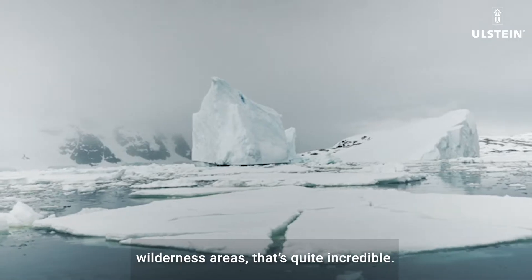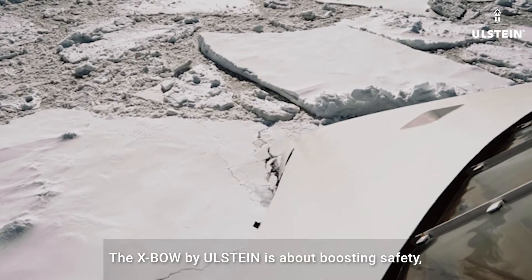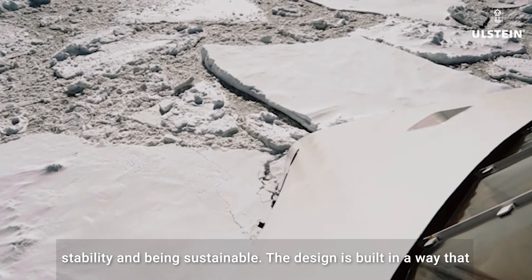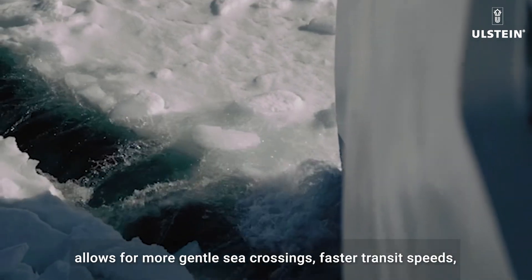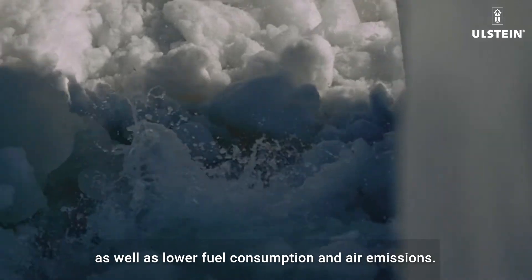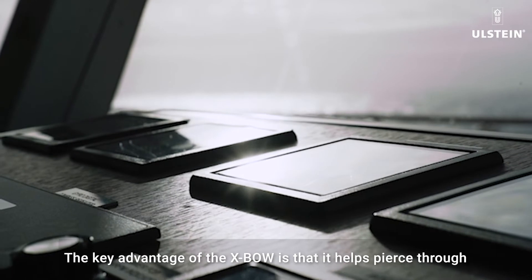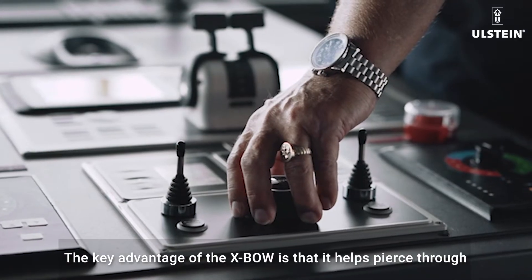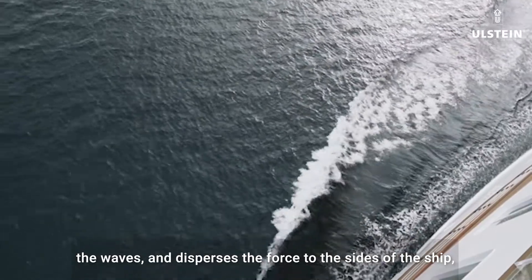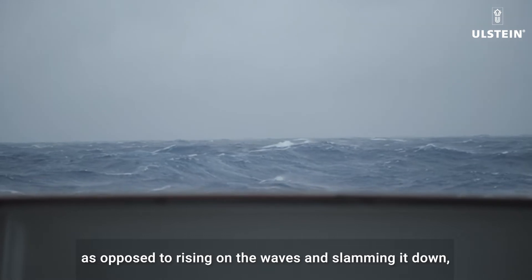Our guests have amazing unmatched water views in the most remote wilderness areas, and it's quite incredible. The X-BOW by Ulstein is about boosting safety, stability and being sustainable. The design is built in a way that allows for more gentle sea crossings, faster transit speeds, as well as lower fuel consumption and air emissions.